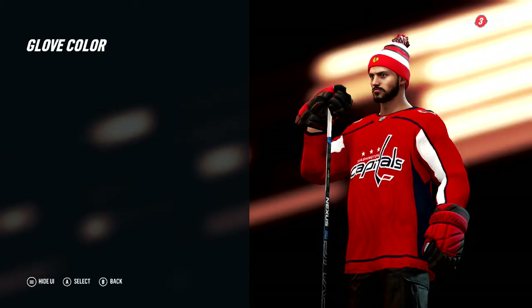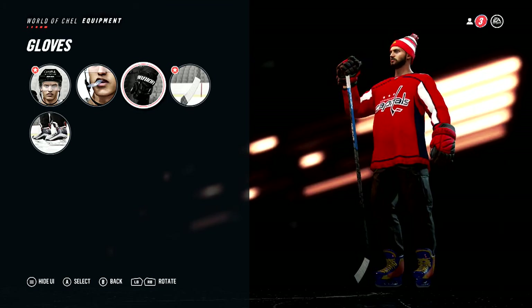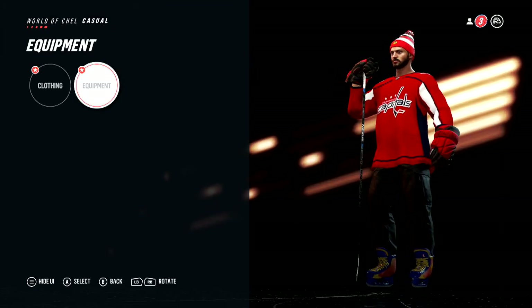You know what, that's fine. It doesn't look very good at all, but it works for right now. The sticks are fine. So this should be everything for the skater.